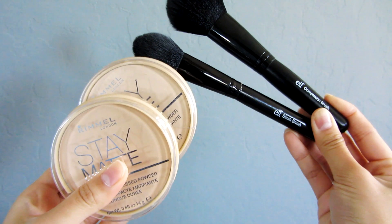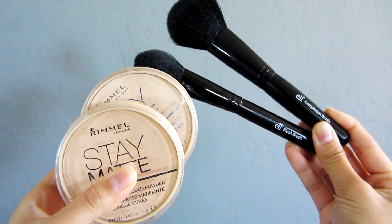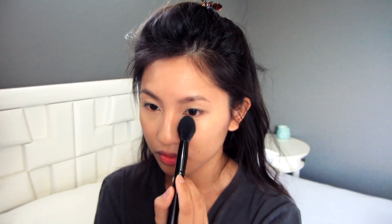Then I take my L'Oreal True Match Concealer in Warm 4 to 5 Light/Medium and I put that underneath my eyes, on my eyelids, on the bridge of my nose, around my nose, and around my mouth. I use two different powders — they're from the same brand, the Rimmel Stay Matte Long-Lasting Pressed Powder — but I use the transparent shade and also nude beige. I take the transparent powder with the elf blush brush to set the concealers, then I take the nude beige powder with my elf complexion brush and dust that powder on the rest of my face.